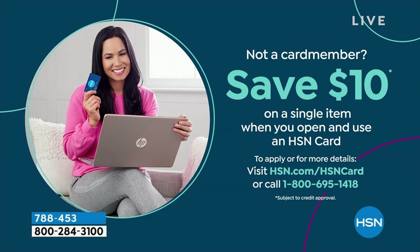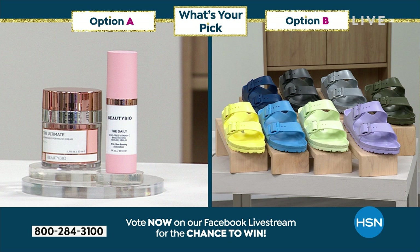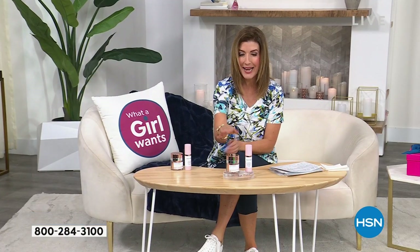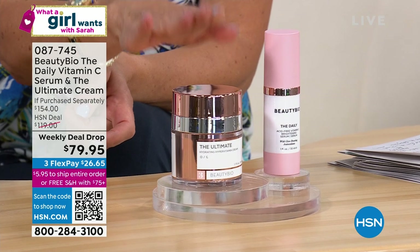Not only is Beauty Bioscience one of the most incredible anti-aging formulas and premier beauty brands in the world today, we are bringing you back one of their all-time favorites. We have not had the Ultimate Day Cream — their number one best-selling day cream — in stock anywhere, not here at HSN, not anywhere in the country, in two years.